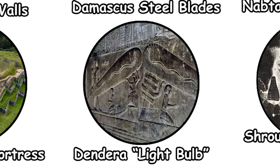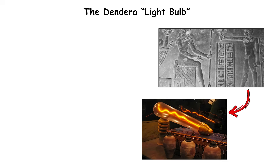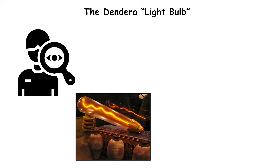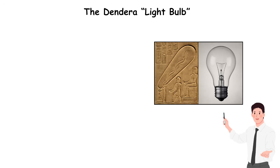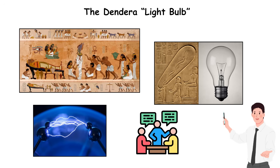The Dendera Lightbulb. Carved on the walls of the Hathor Temple in Dendera, Egypt, a relief shows what appears to be a long glass bulb connected to a cable and power source. To modern eyes, it looks strikingly similar to a 19th-century electric lamp. The carving dates to around 50 BCE, yet the resemblance has fueled decades of debate over whether ancient Egyptians possessed electrical technology.